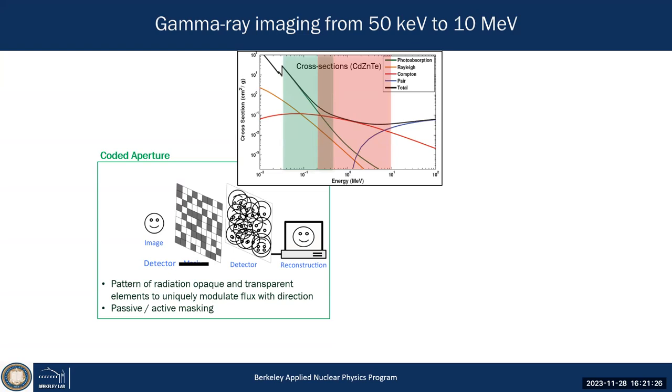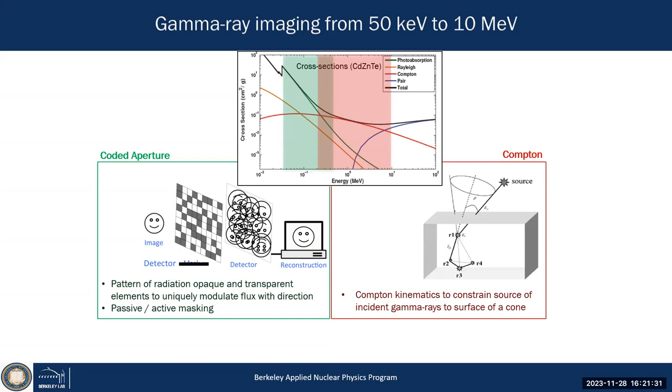Coded aperture works for low-energy photons. For high-energy photons, we rely on Compton scattering — we need detectors that can reconstruct the track of a gamma ray within the detector, meaning we can reconstruct the three-dimensional positions and energies of each interaction.